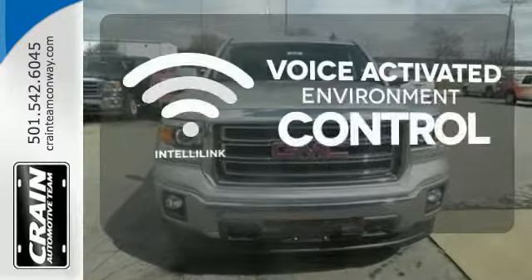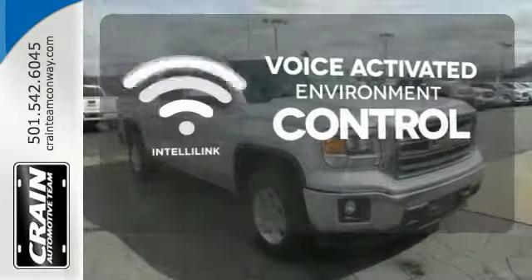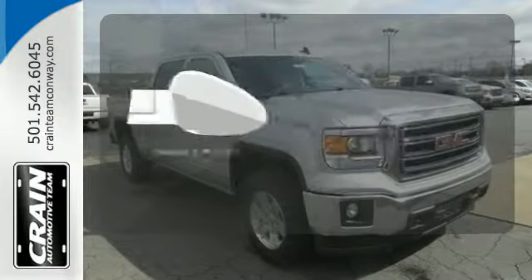The IntelliLink system allows you to control your music, hands-free calling, and so much more with just the sound of your voice. The heated mirrors let you see behind you without all the work.